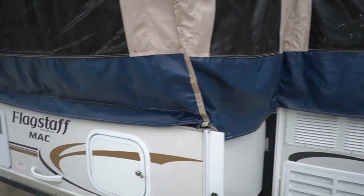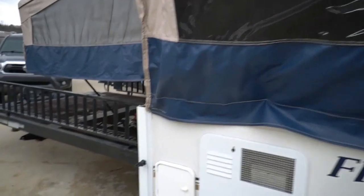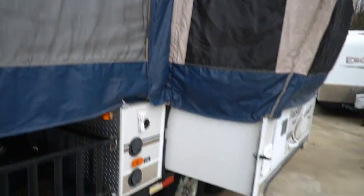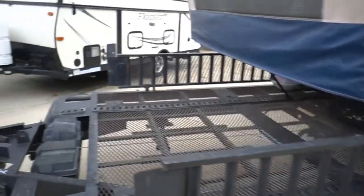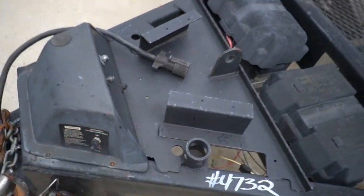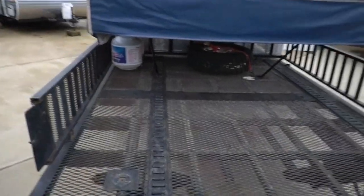It's got an awning, and guys, as far as a pop-up camper goes, this is pretty much the most loaded one you can get. It's got 30-amp electrical service and a power lift so setting it up and down is easy — you don't have to sit there and crank and wear yourself out.